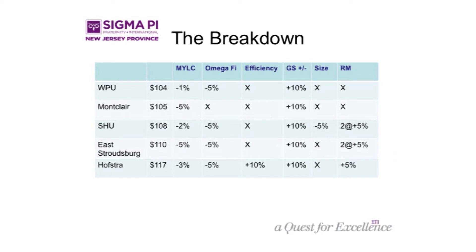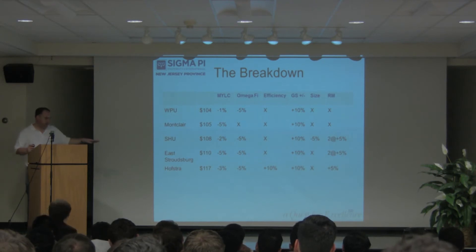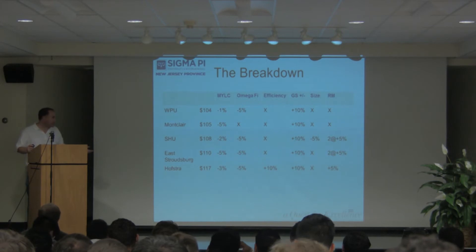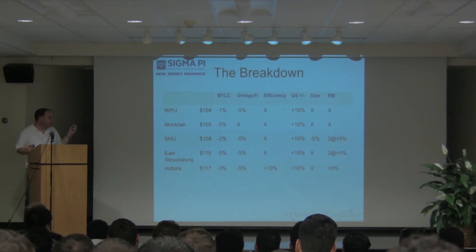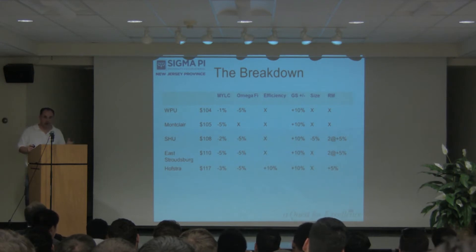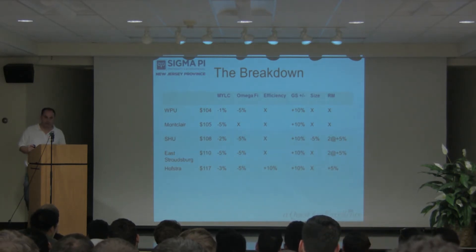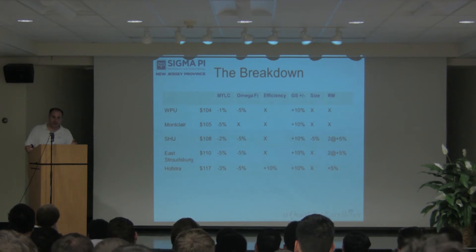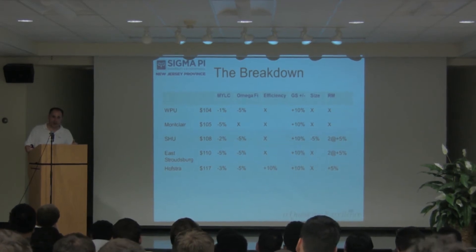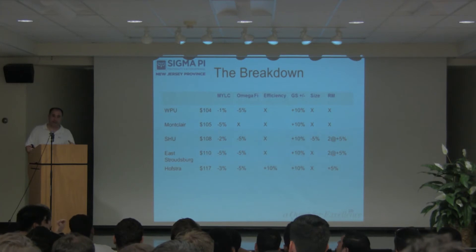These are the chapters helping fund the ones that did better. William Paterson is paying 104% because their gold standard was less than 60%. Montclair, Seton Hall, East Stroudsburg, and Hofstra are all paying an extra 10% because of their gold standard performance. We don't have the gold standard anymore — we don't have it. But with the new standards we're going to use, you can save 20% off your insurance rates by achieving 96%, and it's easier this year — just like your efficiency points.